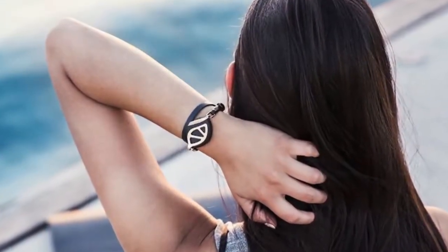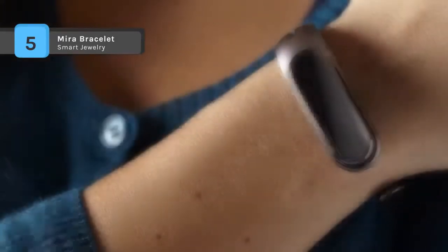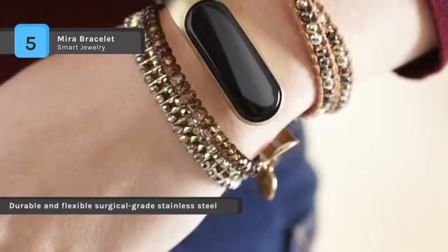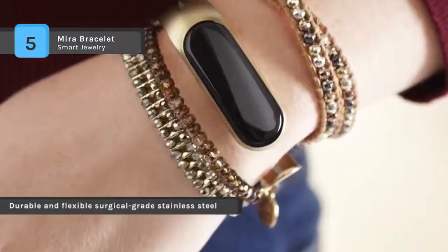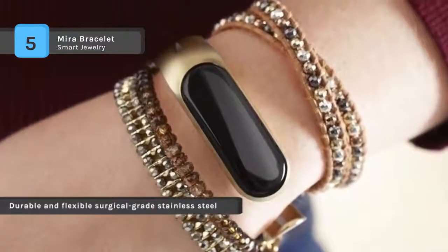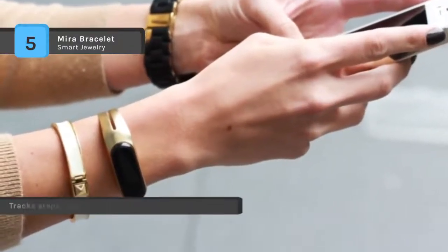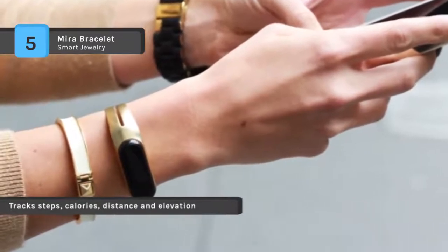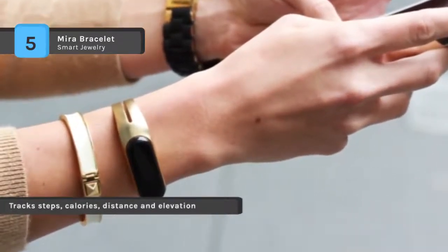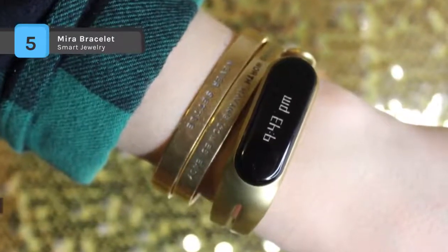The Mirror Bracelet is made from flexible surgical-grade stainless steel, making it easy to get on and off. The activity tracker is removable so you can wear it in the bracelet, clip it into your clothing, or slip it into your pocket for ultimate discretion. The smart OLED display shows time and tracks your progress throughout the day. It has a rechargeable battery with a USB charging stand, and tracks steps, calories, distance, and elevation, syncing with the Mirror app to provide detailed insights into your activity.